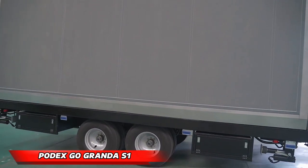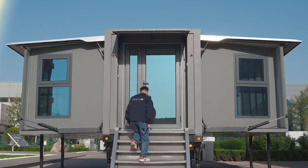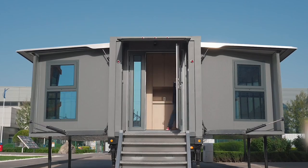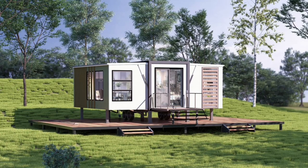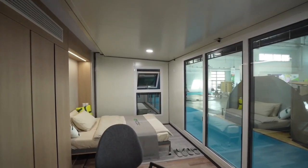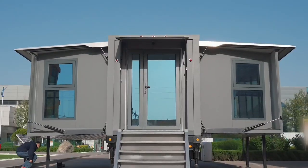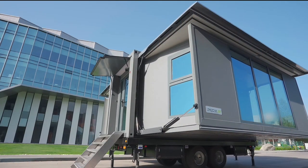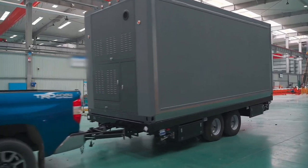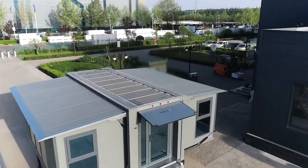PoDex Go Grande S1. The PoDex Go Grande S1 embodies the spirit of flexible living without compromising on comfort or style. This ingenious creation expands from a compact 140 square feet to a generous 364 square feet in just 15 minutes, offering ample space for living and entertaining. The Grande S1 arrives fully furnished with a living area, kitchen, bedroom, and bathroom, ready to be your home away from home. Towable by an F-250 or similar truck, it can be effortlessly set up on site within 15 minutes. Built with high tensile steel and rigid polyurethane, the structure prioritizes durability and safety. Embrace off-grid living with the optional solar solutions powered by Renegi. This adaptable masterpiece comes with a price tag of $85,000.